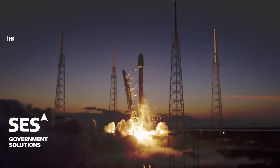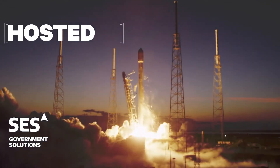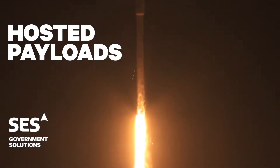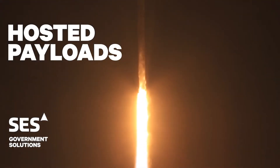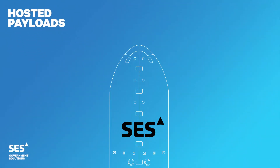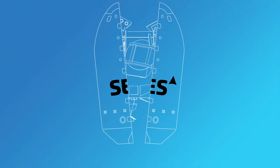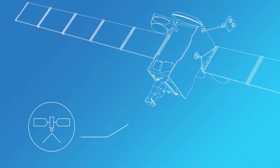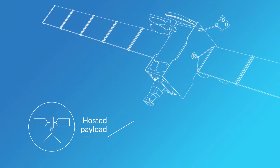Hosted payloads make use of available power, mass, and space on commercial satellites to provide dedicated communications for everything from science missions to operational capabilities. By offering hosted payload opportunities onboard our spacecraft, SES Government Solutions provides the U.S. government with consistent, dependable, and affordable access to space.